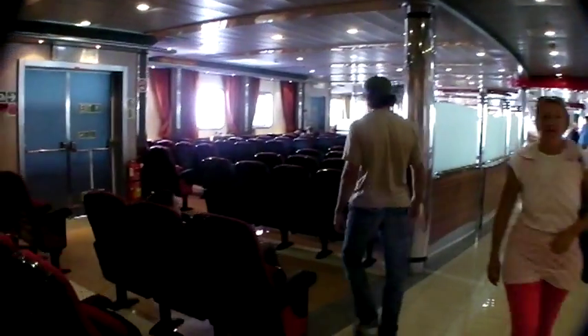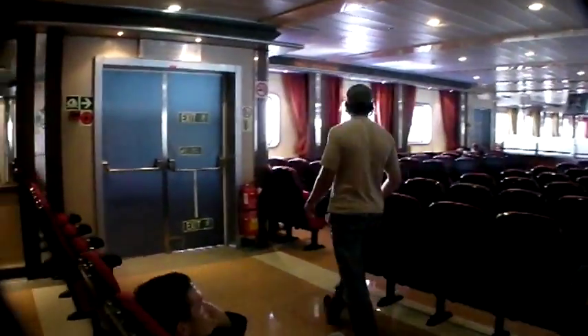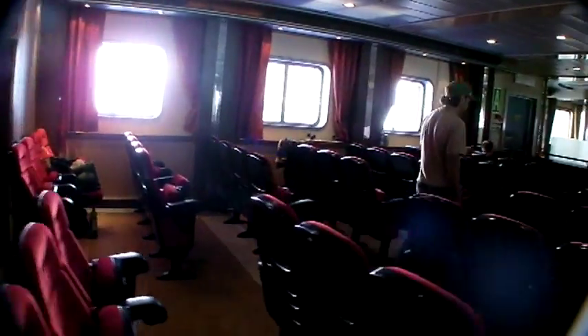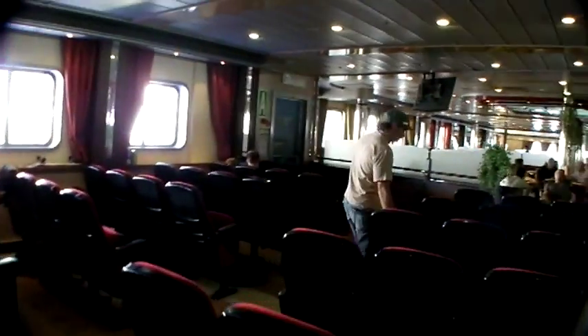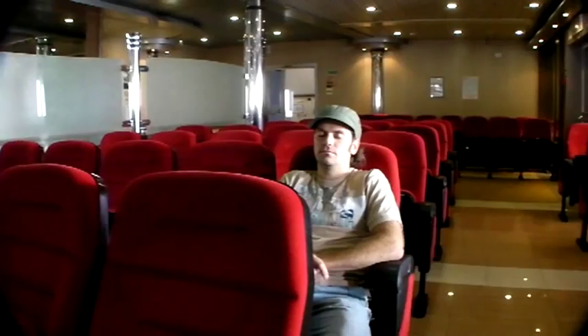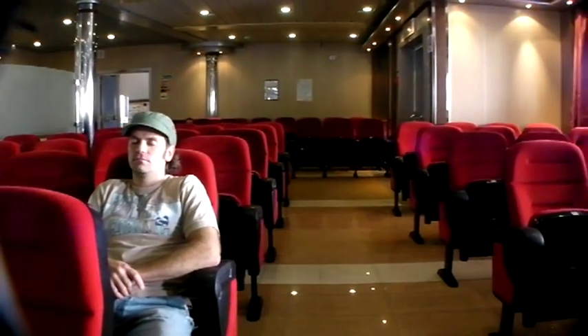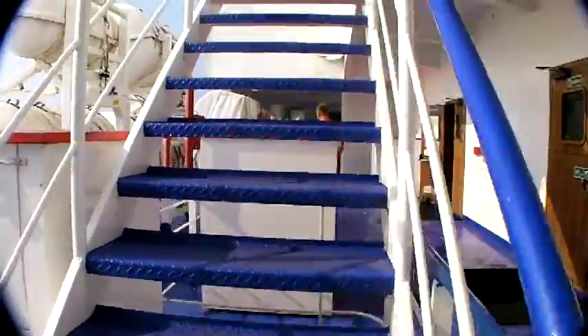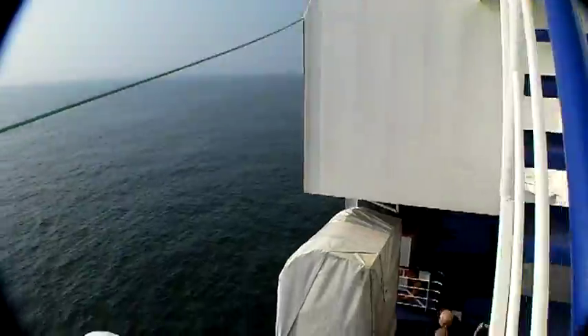If you'd like to save money, you can also choose a Pullman seat instead of a cabin. It's definitely cheaper and the chairs are super comfy. If you'd like some fresh air, just head outside and relax on deck for a little sun and sea.